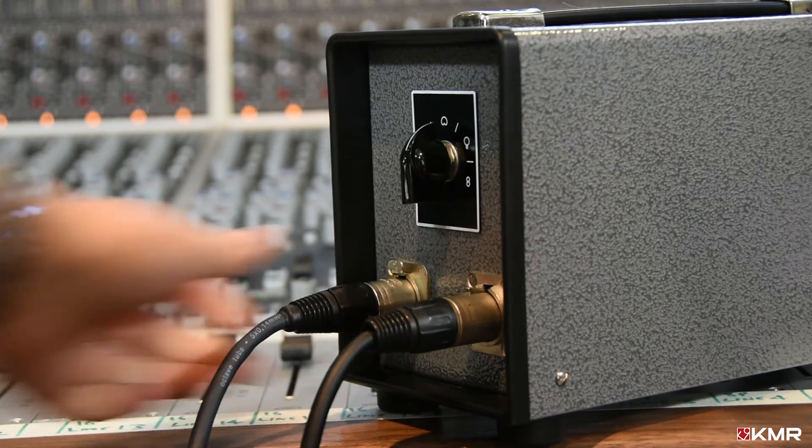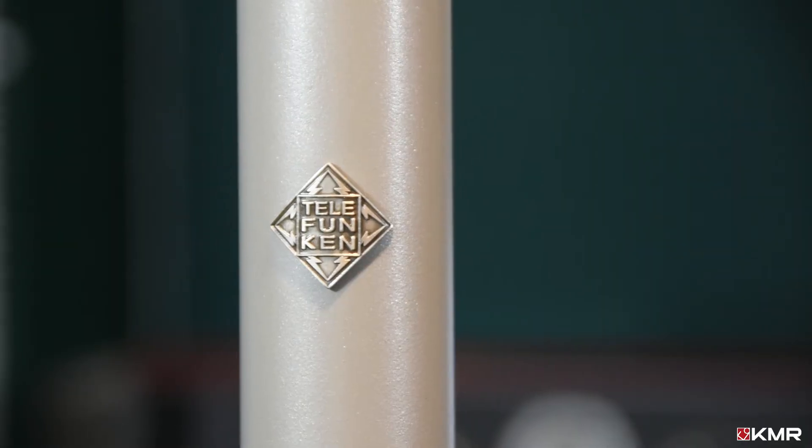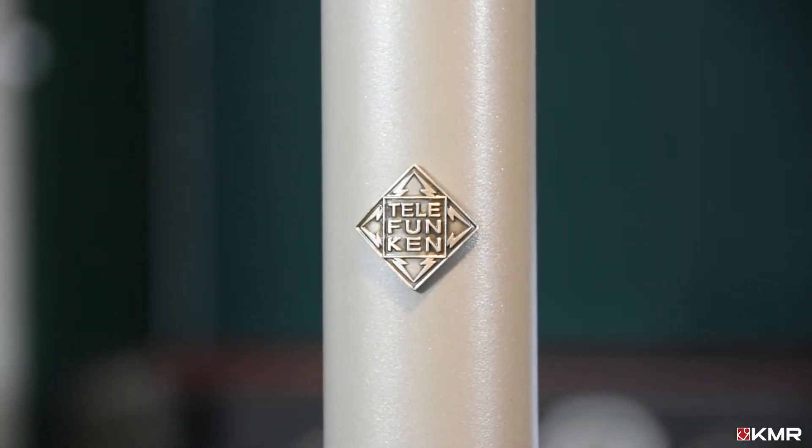In this short track, you can hear two acoustic guitars recorded using the Telefunken C12. No EQ or tone processing has been added — just a little reverb.